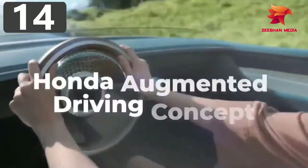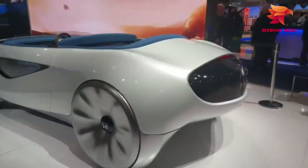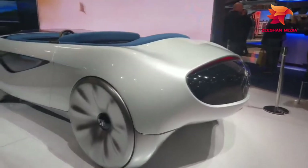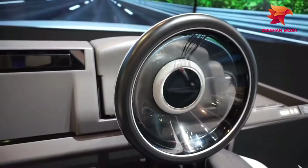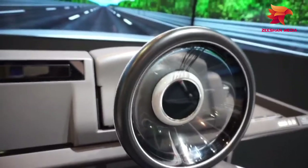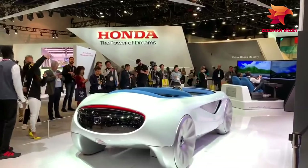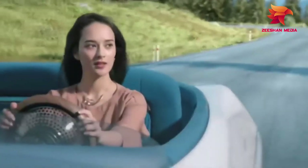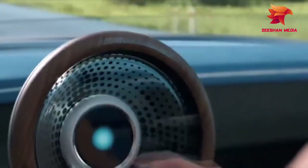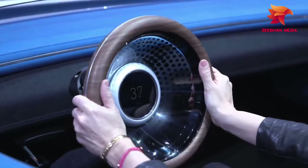Number 14: Honda Augmented Driving Concept. Honda's augmented driving concept is based upon the fact that cars of the future will be mainly controlled by onboard computer systems, but there will be times when passengers still want to take control for themselves. Not only have they gone for a radical design for the open-top vehicle, but they've also revisited the steering wheel. Tapping it twice will turn it on, pulling it will slow the car down, and pushing it will cause it to accelerate.